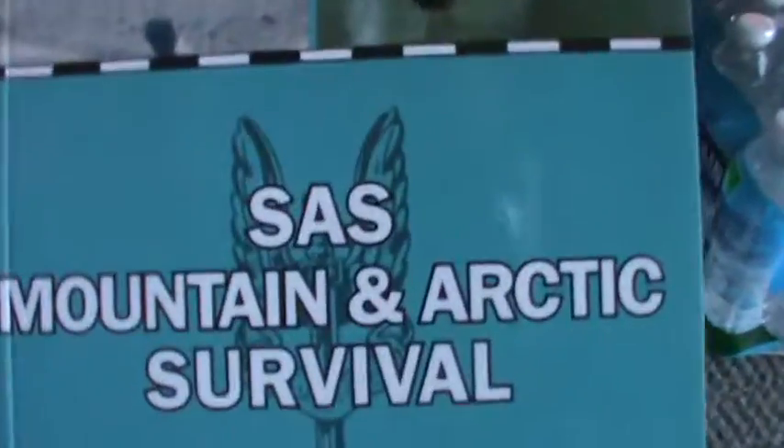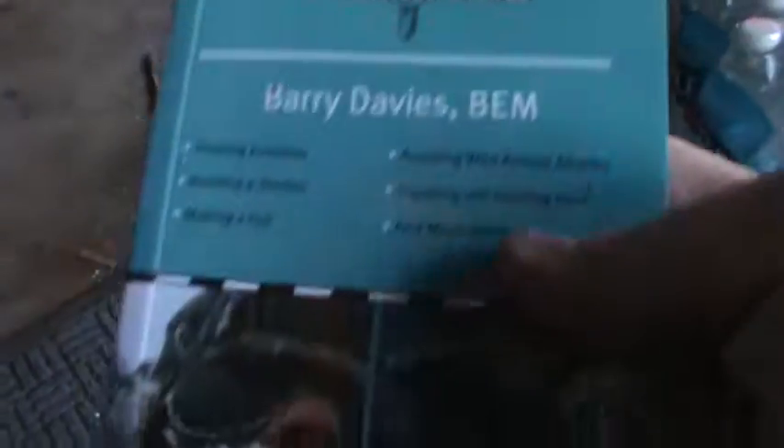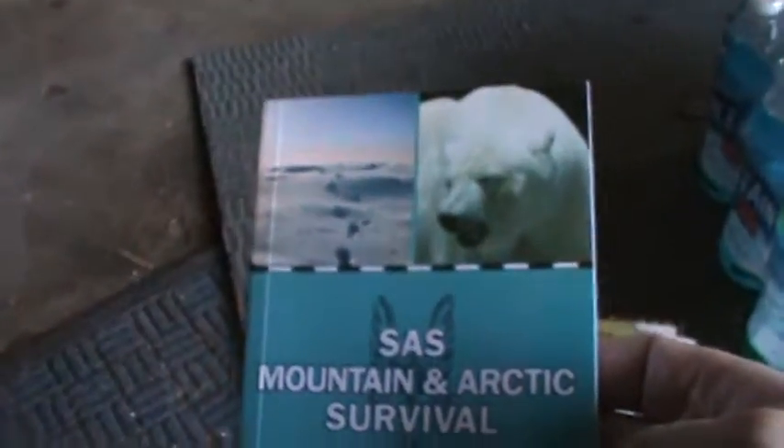Next is Mountain Arctic Survival. I looked a little bit in there and it showed you how to make igloos and stuff — how to survive in arctic conditions. I guess the same guy made both of these books.